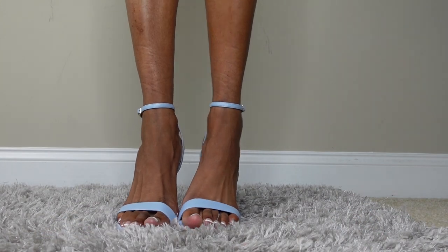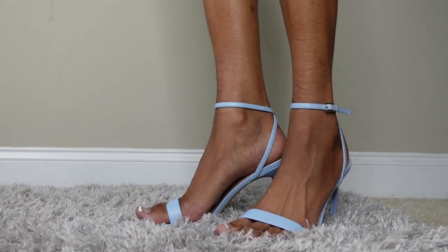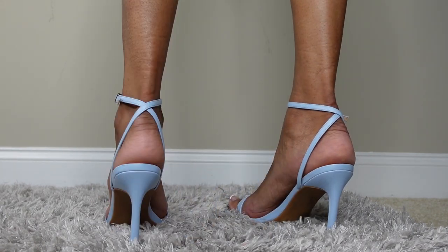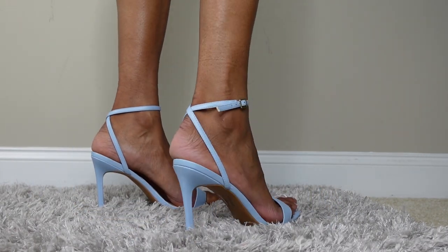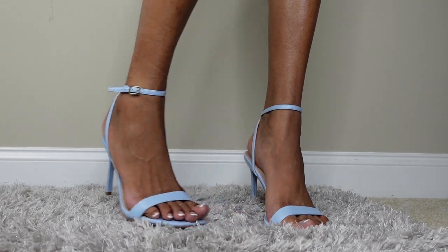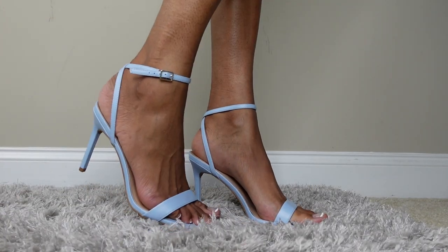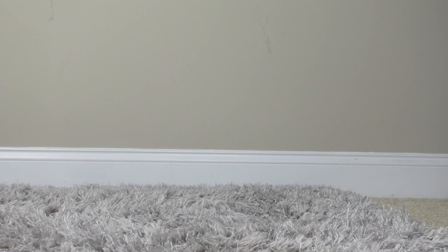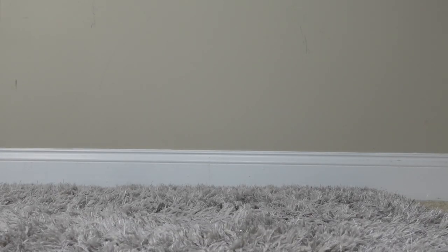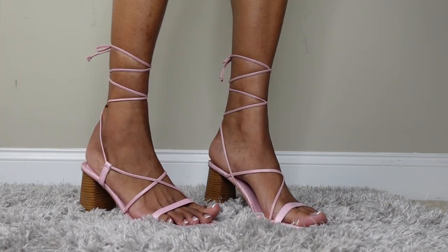Next up — classy! These are a light blue kind of purplish color. These are definitely going to be a church look. I really really love these shoes. I'm not sure exactly when I got them.